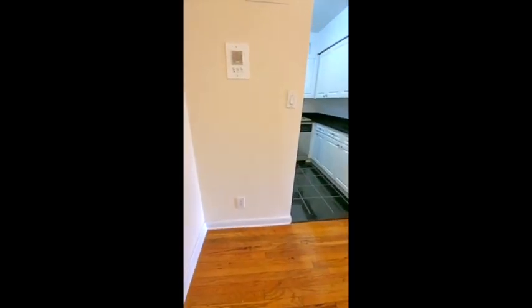Here we are walking into the apartment. To the left we have the kitchen, and right in front we have a nook. If you want, you could put a bistro table there. You could do a drop leaf table or something that extends, because you also have room to put a table here.